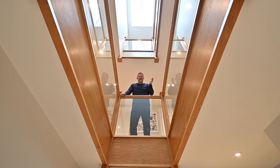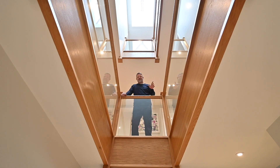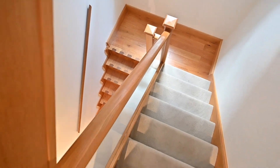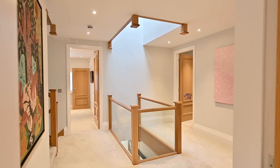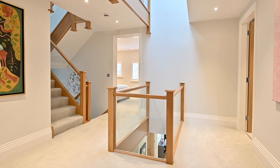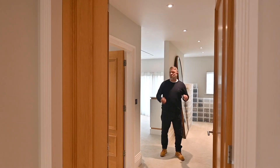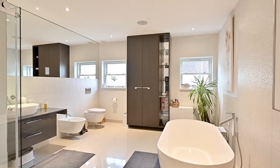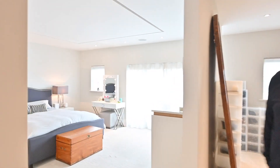You've got five bedrooms up here, all en suite, laid out over the first floor and the second floor. And here we are in your bedroom — what a beautiful room this is. You've got an en suite there, a dressing area here, and then the most beautiful bedroom. What a stunner.